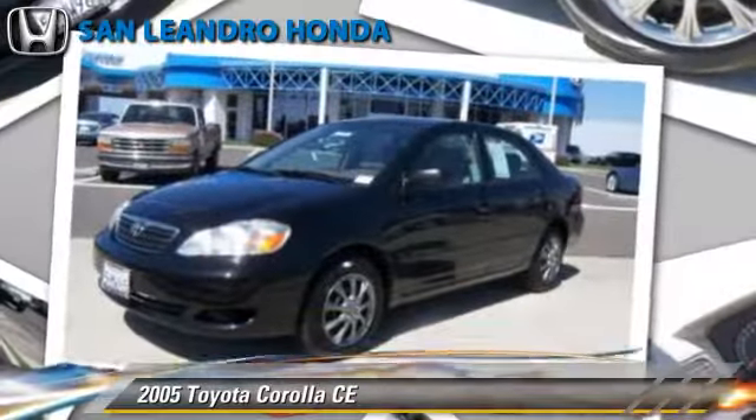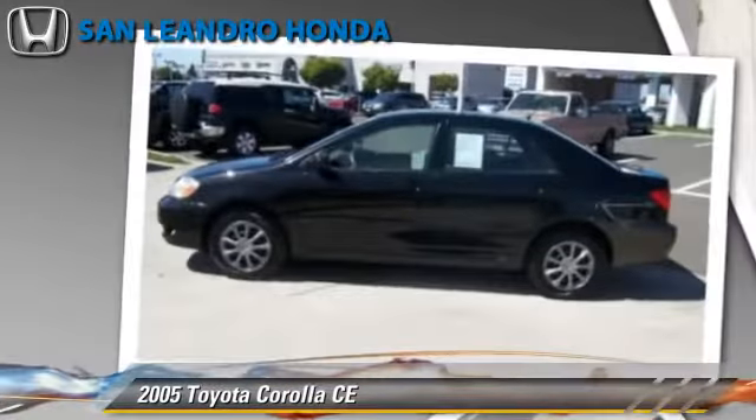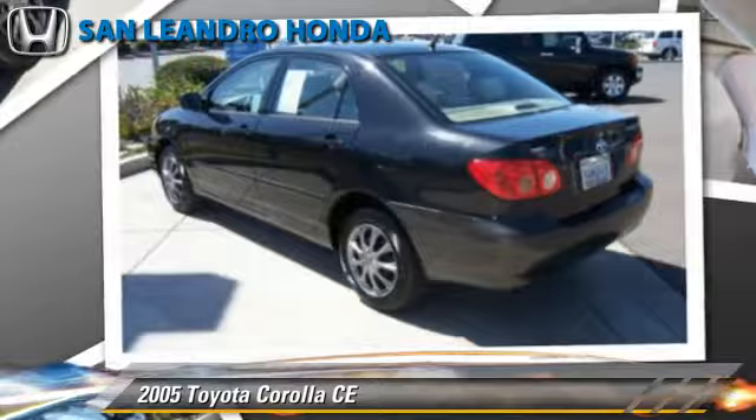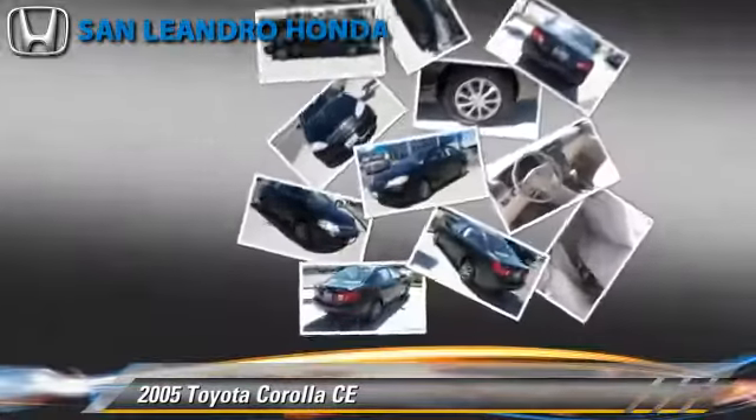The 2005 Toyota Corolla CE, powered by a 1.8-liter four-cylinder engine with a four-speed automatic transmission. This vehicle, with fewer than 60,000 miles on the odometer, gets up to 38 miles per gallon.